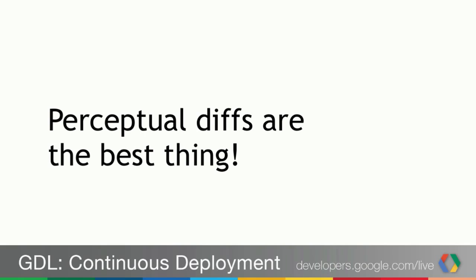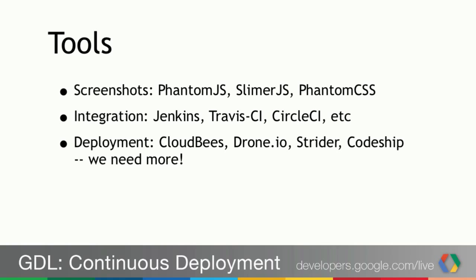The conclusion is that pdiffs are the best thing. If anyone says we can't do continuous deployment because it's not safe, perceptual diffs are what make it possible to do it safely. There are great tools now: PhantomJS is the big one — a headless WebKit build that does screenshots. SlimerJS is the same for Firefox and the Gecko engine. PhantomCSS is a nice wrapper for CSS refactoring changes. You can integrate with Jenkins, Travis CI, CircleCI, and many others for the build and release process.